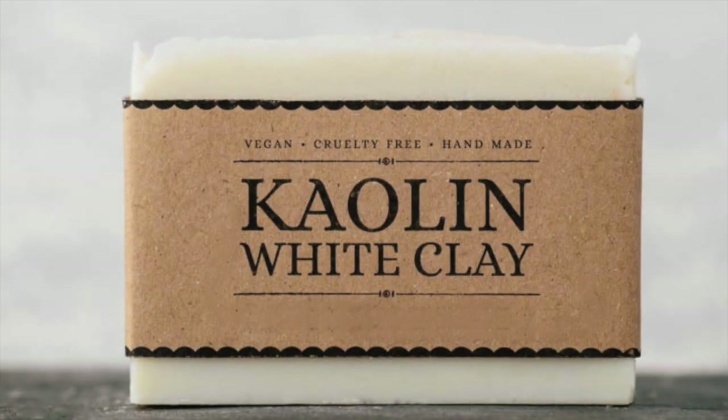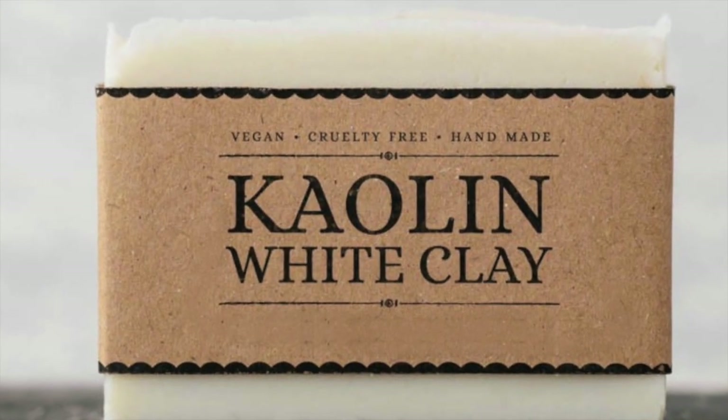We've combined them all in a base of white kaolin clay, which is awesome if you have sensitive skin. It's able to absorb the oil and the dirt, but also leave your skin moist.